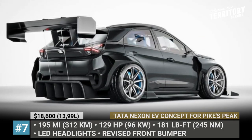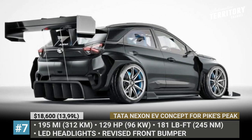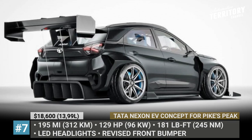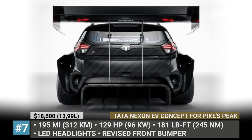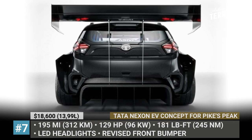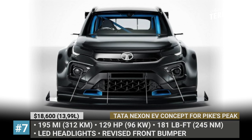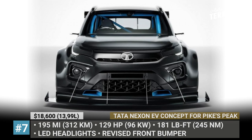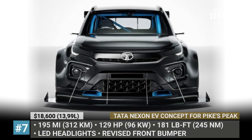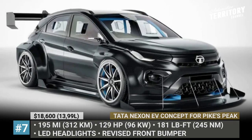Tata Nexon EV Concept for Pikes Peak. In today's reality, it is hard to imagine the Indian automaker Tata ever officially participating in the climb. But the exhibition class is open to anyone, so one of the Nexon EV SUV fans released a concept study for the model. By wearing beefier cladding, the blacked-out crossover with blue EV highlights becomes almost unrecognizable. Wide wheel arches accommodate massive 9-spoke alloys, while the front section obtains a tri-arrow grille pattern and an all-new lighting scheme. The centerpieces of the design, however, are a massive rear spoiler and front splitters.